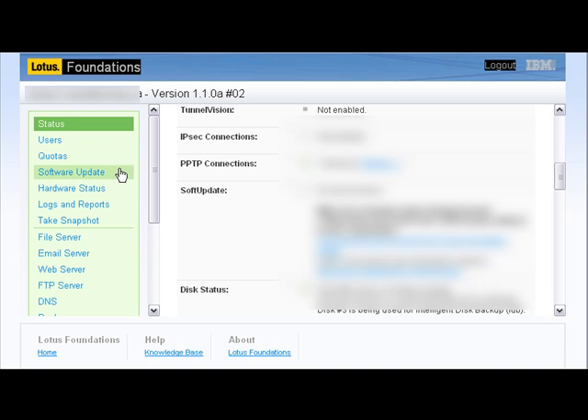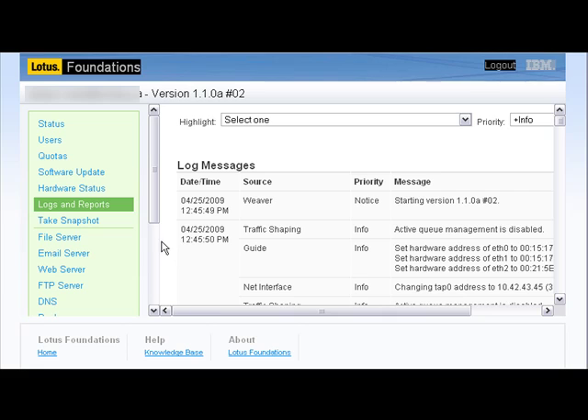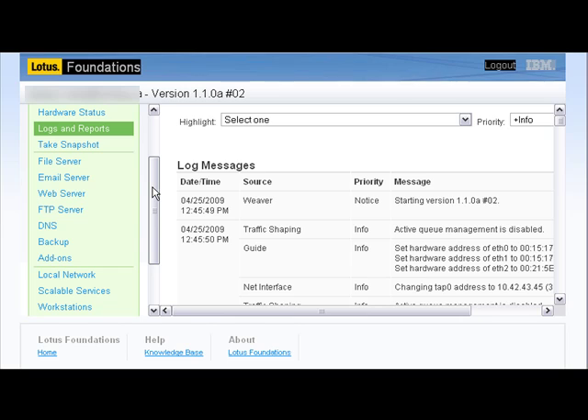On the left-hand side we have a variety of options — whether to add users to our system or set quotas. We can also do software updates, which are done pretty much automatically when you go into the software update screen; you simply download the update and it installs automatically. The hardware status area provides a snapshot of all the hardware configuration on your server, and the logs and reports section gives you an everyday snapshot of what's happening. Everything is really configurable on the Lotus Foundation server, making it easy to manage.